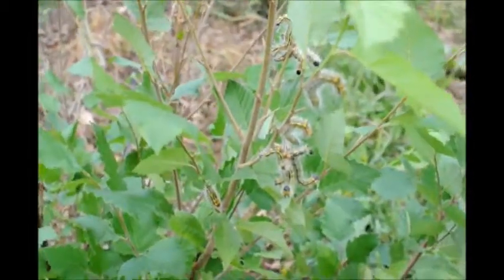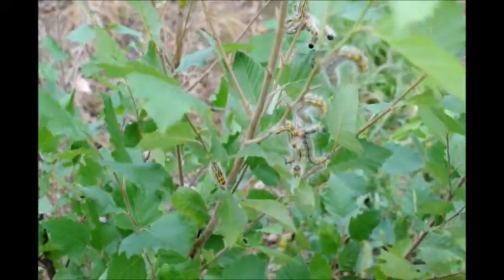My name is Mike and I'm at Highland Hill Farm. We're looking at a heritage river birch tree here. It's got some damage on it and you can see there are these huge caterpillars on it.